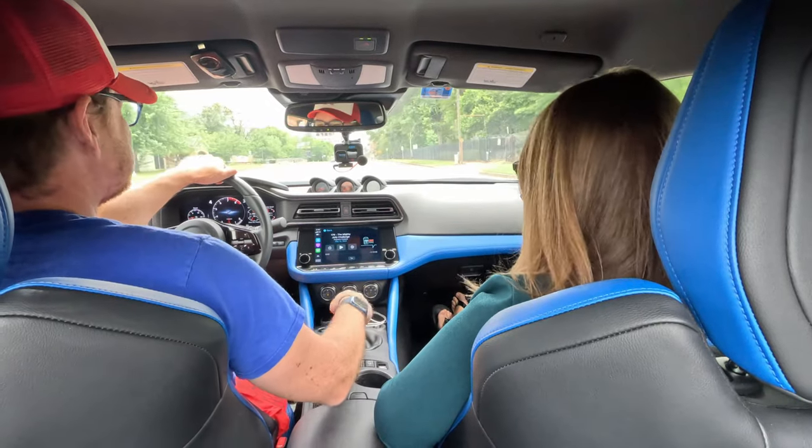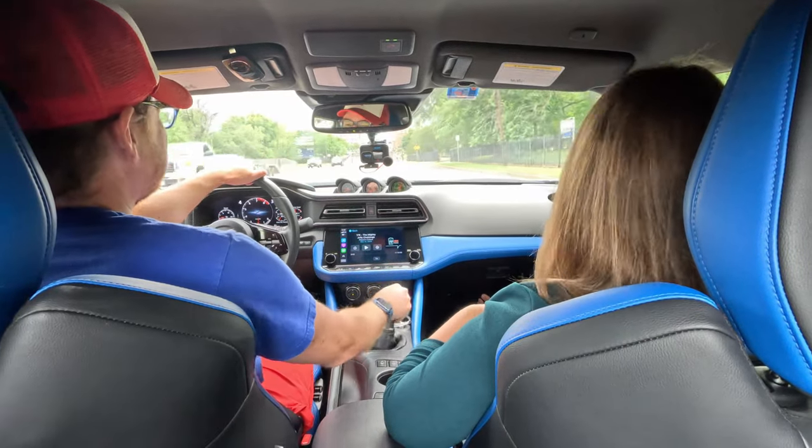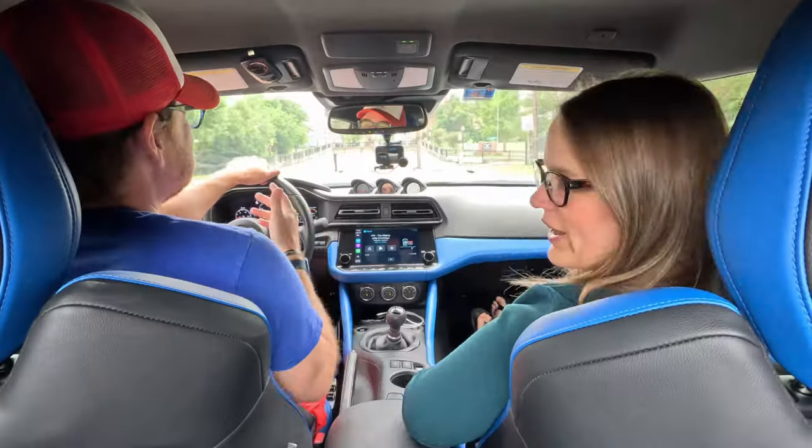Here we are in downtown Tyler, Texas. We're going to do this one a little bit in reverse — we're going to do our own wobbly head test without Tucker, though I will sneak him into this video. Before we get onto those brick streets, I have to ask you: what are your thoughts on the exterior design elements of this vehicle?